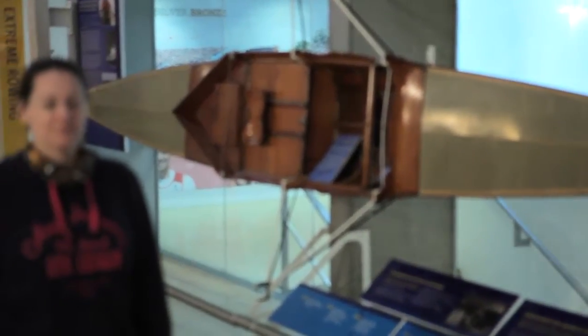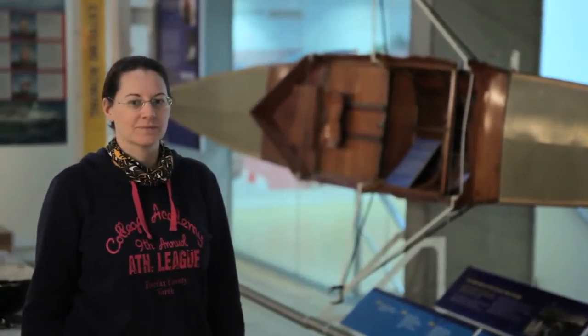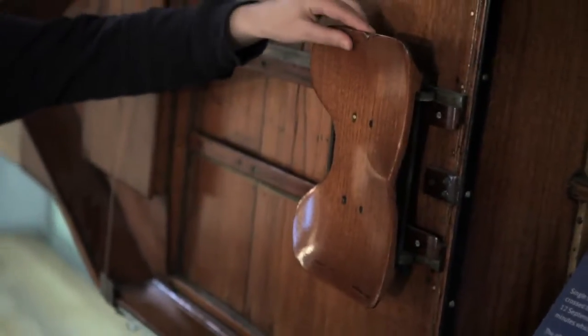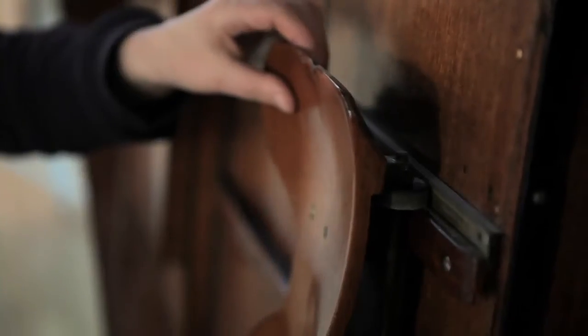These are the feet straps. You put your feet in here and do them up, so your feet stay in position as you slide backwards and forwards on the seat. This is one of the very first ocean rowing boats, and this one was used to row across the English Channel — quite different to our boat. You can see here where they used to sit when they rowed. I think our seats are going to be a bit more comfortable.